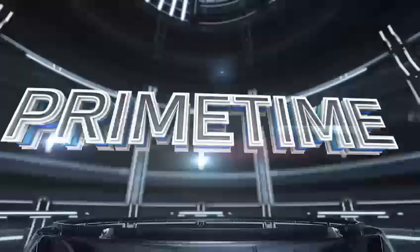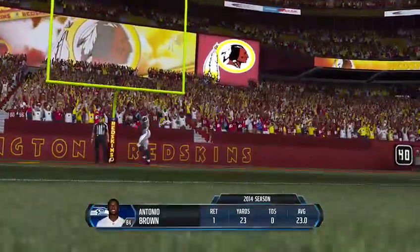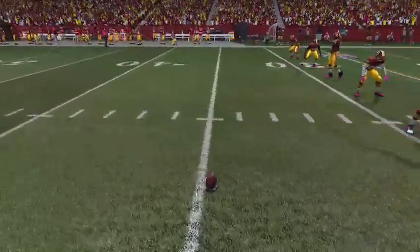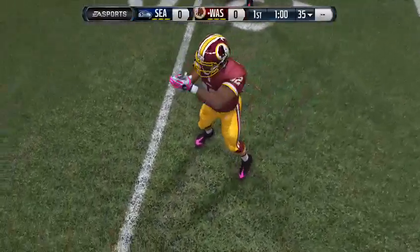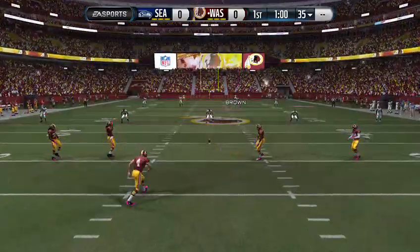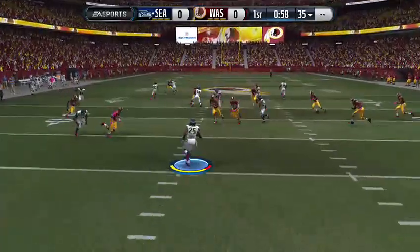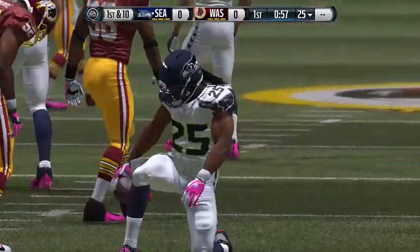Now we'll head down to Jim Nance and Phil Simms for this week five matchup. The Seahawks are back deep, waiting for the kick return. Lee's got the football on the tee, and we are ready to get this thing started.